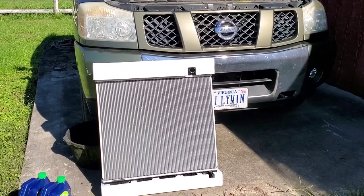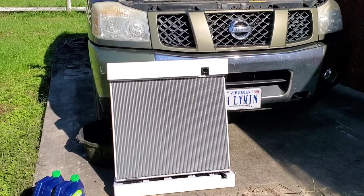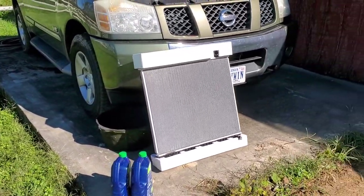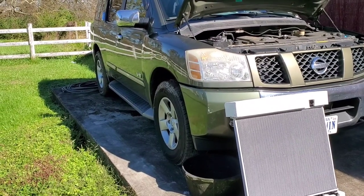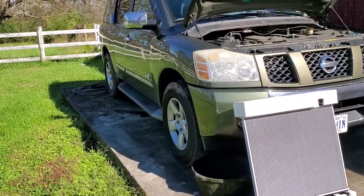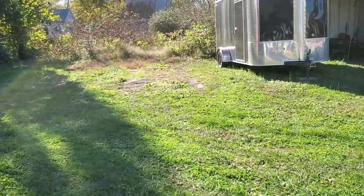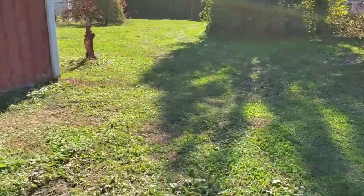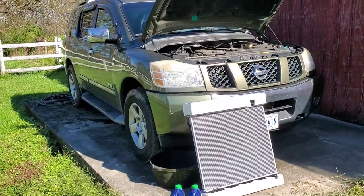The truck has 204,000 and change miles on it and climbing. I do not baby this truck — you've seen my past videos. I road-tripped this truck to Florida from Virginia without thinking twice, and a nice road trip to Pennsylvania through the mountains pulling trailers — that's my 7x12 right there. I pulled that trailer all over the place, fully loaded with this truck.